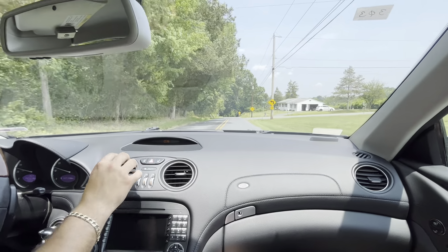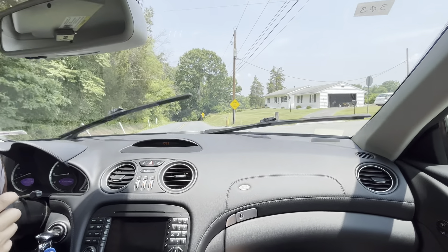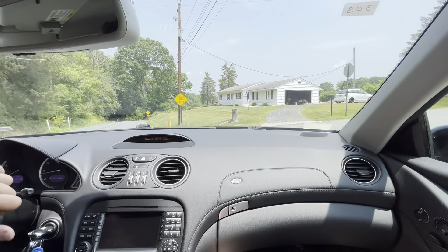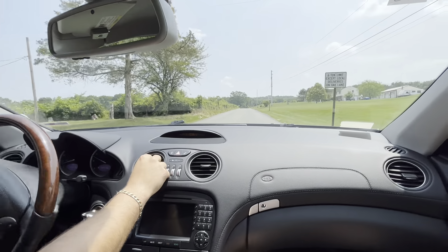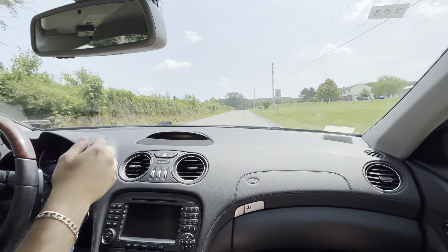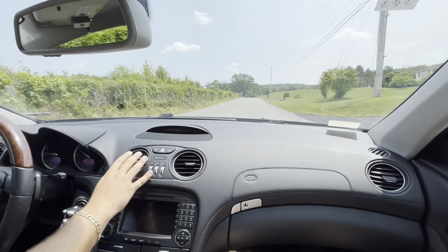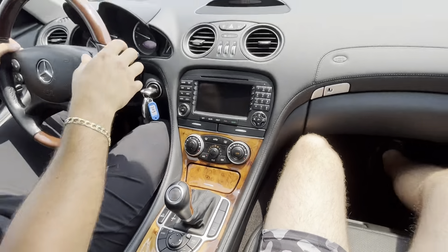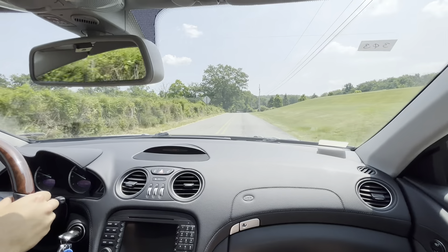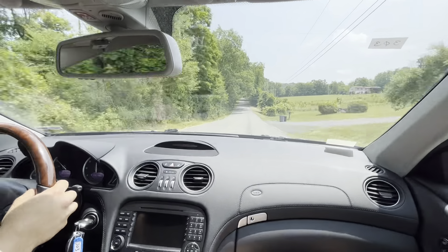Alright, nice. We got situated, the AC is blowing, we're going to lower that down a little. Suspension up or down — we're in the lower position with the sport suspension on, so we're in the lowest suspension setting with the sport suspension on. Paddle shifters work great, acceleration is awesome.